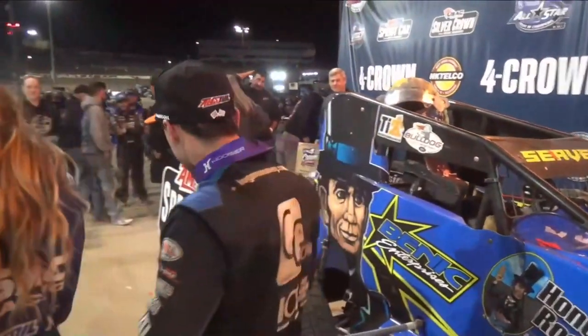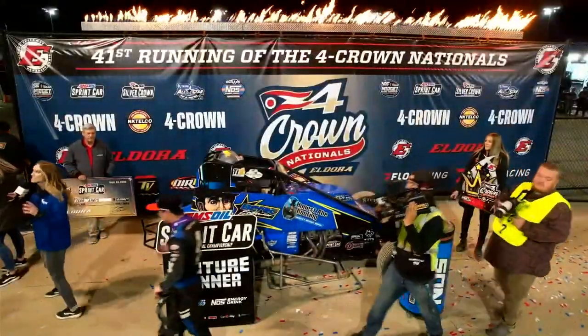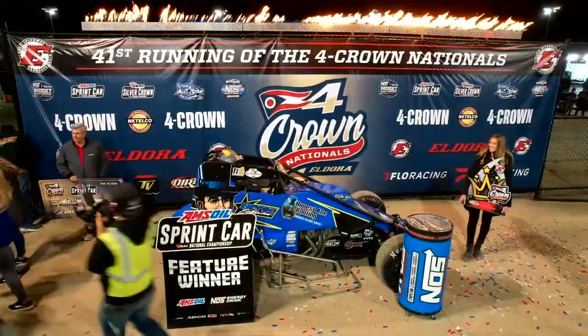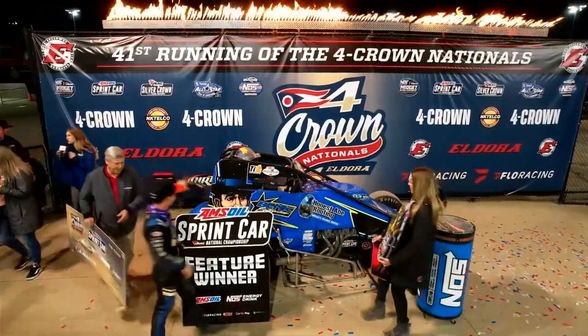You can see it on his face how technical the racetrack is, how challenging it is to win here at the Eldora Speedway. But it makes it so much more rewarding when you do. Logan Seavey picks up two tonight so far at the Four Crown Nationals — he's got one more opportunity to get it done.